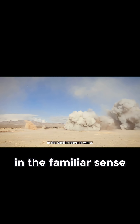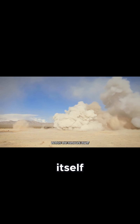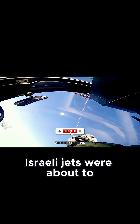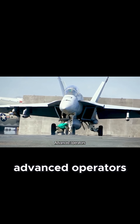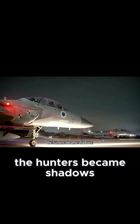This wasn't a radar jammer in the familiar sense. It was a Trojan horse, hiding within the network itself and slipping past filters that once filtered everything else. For the first time, Israeli jets were about to turn themselves into illusions, stretching the truth across radar screens until even the most advanced operators could no longer tell what was real. And in that moment, the hunters became shadows.